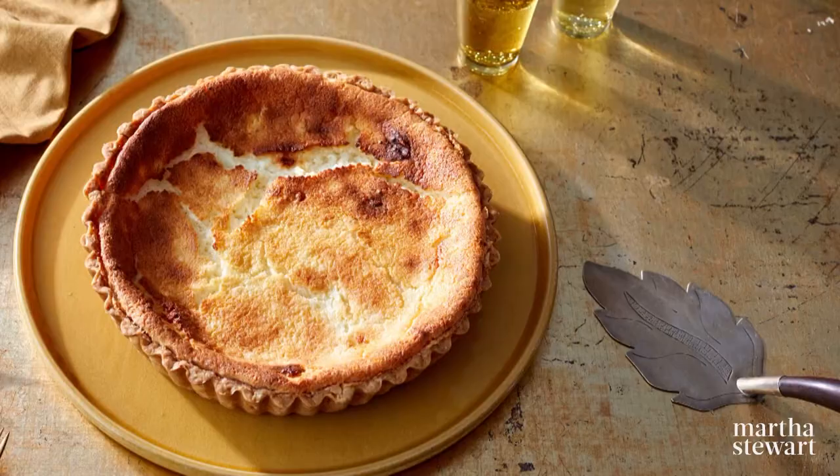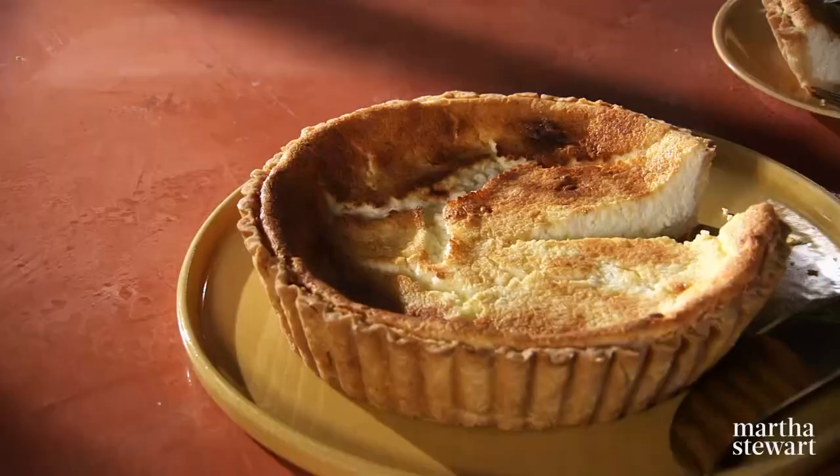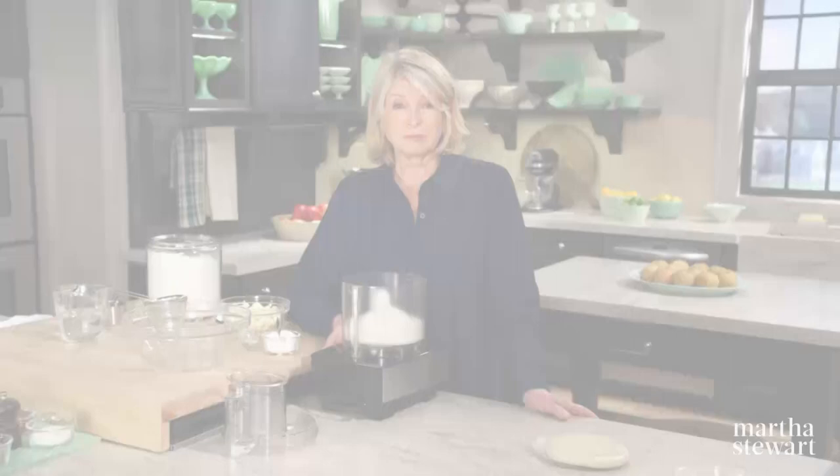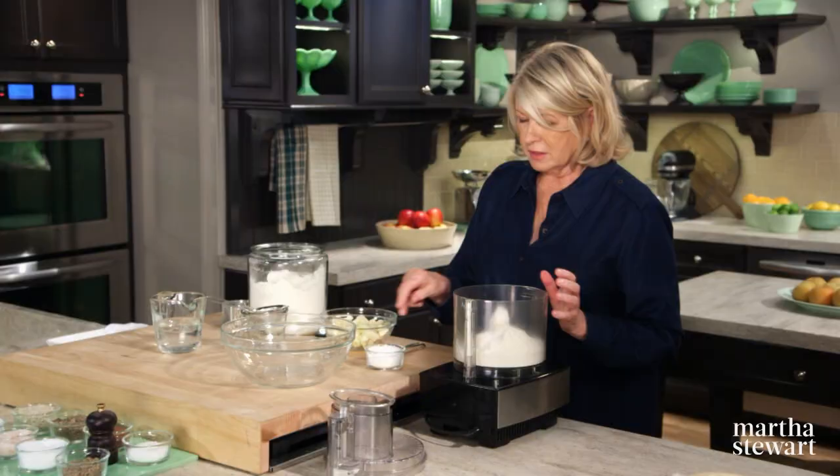If you're a fan of New York cheesecake, you're going to love Tarte au Fromage. It is the French version of cheesecake from the northeast corner of France known as Alsace. My first step is making the pâte brisée crust: two and a half cups of all-purpose flour, a teaspoon of salt, a teaspoon of sugar, and I like to make this in the food processor.